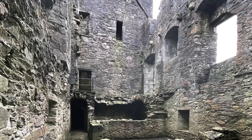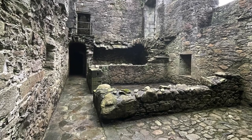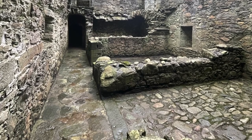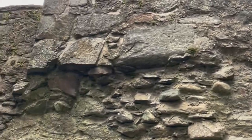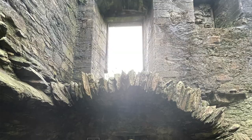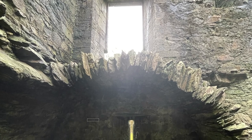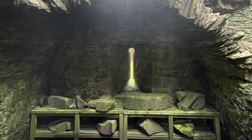On the ground floor you can see remains of storage cellars and a kitchen area with a large fireplace on the west-facing wall. Also on this floor you can see a display of fallen masonry and drained water spouts which are decoratively carved.